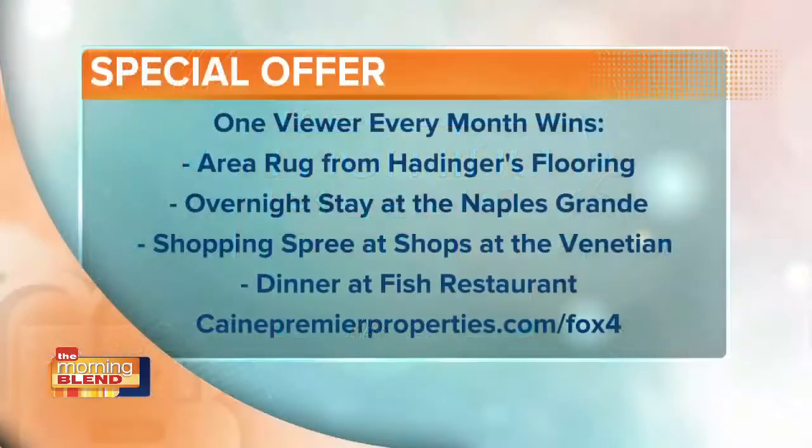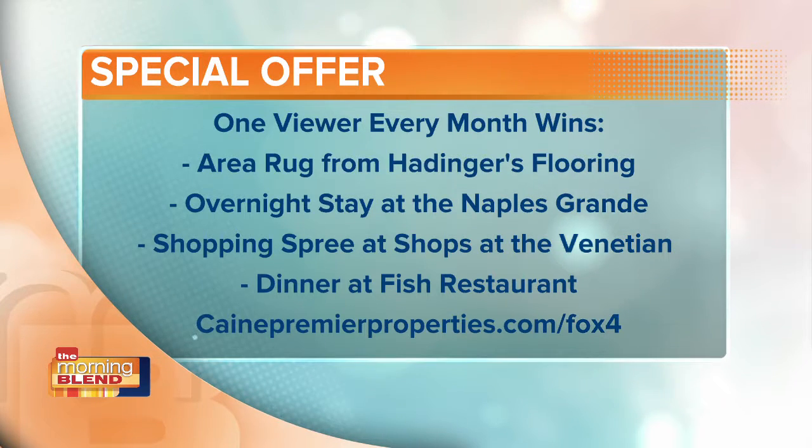They have special offers that they are always sending to our Morning Blend viewers. They have fabulous sponsors here at Homes with Heather — anything from a rug from Hattiger Flooring to a shopping spree at Venetian Bay, also a night's stay at Naples Grand and dinner at Fish Restaurant.